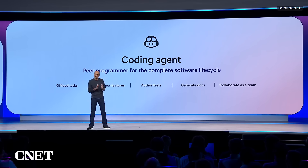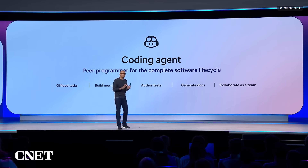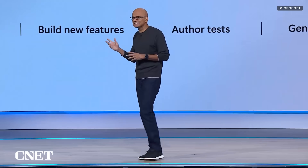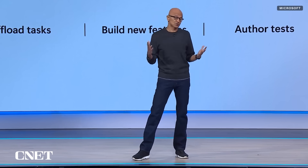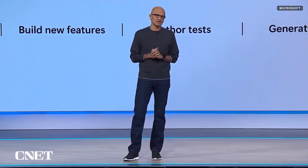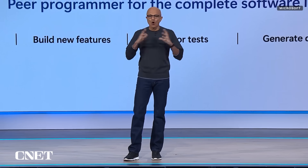This takes Copilot from being a pair programmer to a peer programmer. You can assign issues to Copilot — bug fixes, new features, code maintenance — and it will complete these tasks autonomously. Today, I'm super excited that it's now available to all of you.